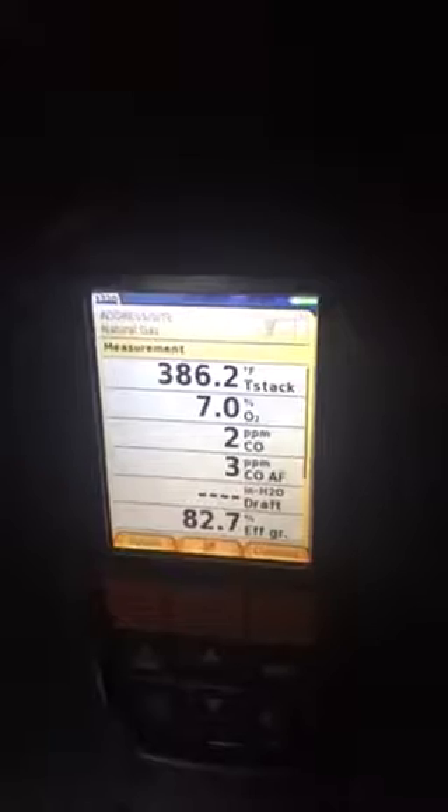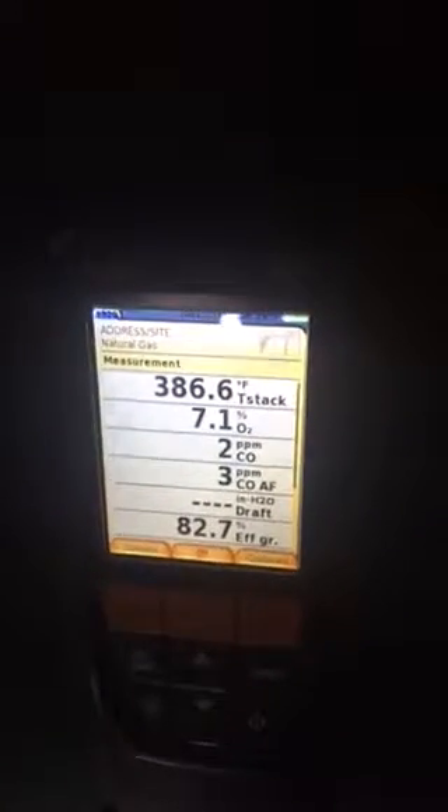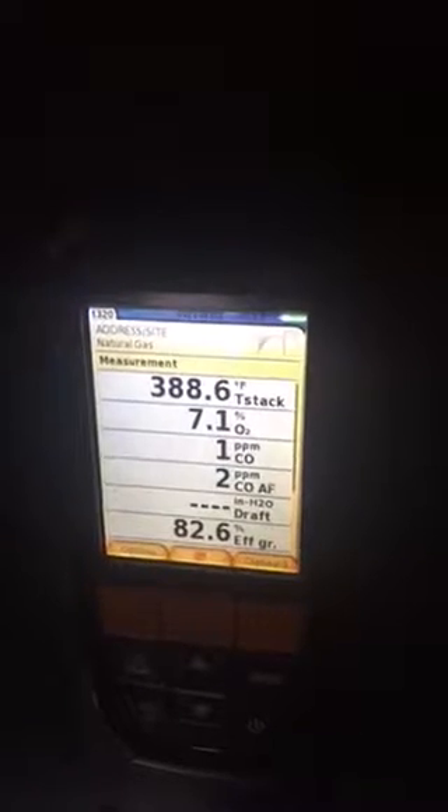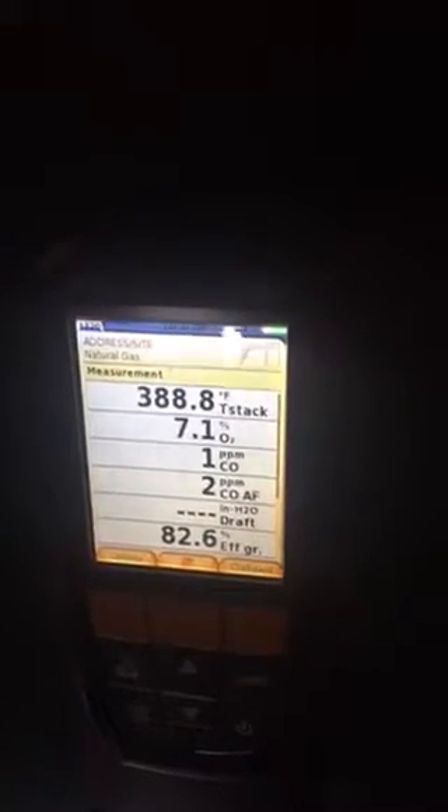Double header equalizer, Hartford loop, which should be about the center of the glass on the sight glass — everything looks okay. Combustion analysis shows only two particles per million of CO and we're at about 7.1% O2.